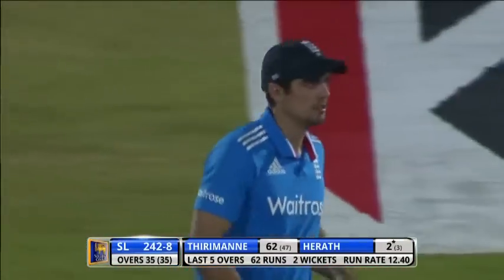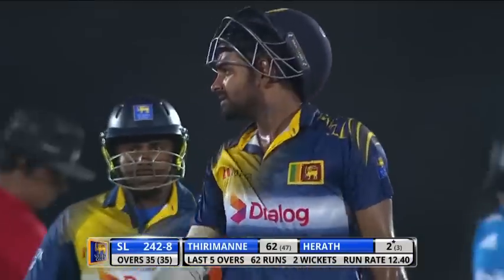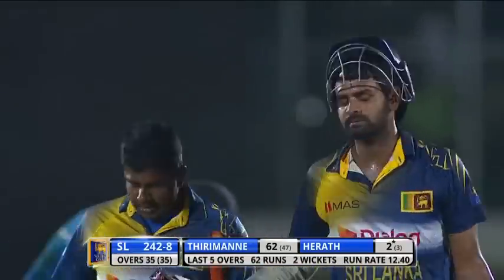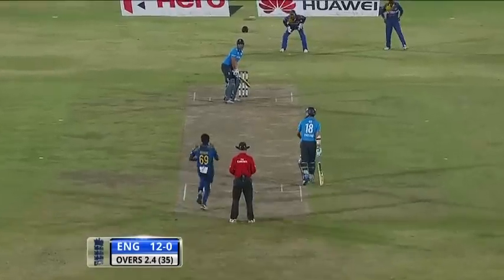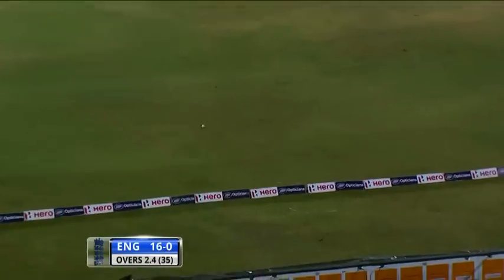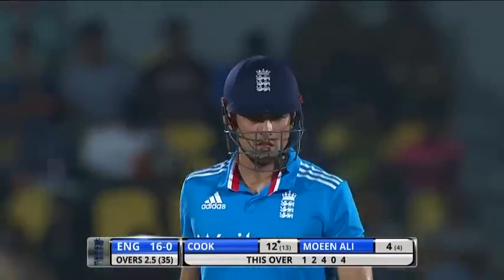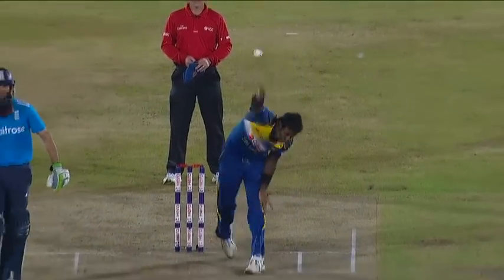242 for eight then — Sri Lanka's effort. Lahiru Tirimane playing a blinder, 62 off 47. It's going to be 236 as the target for England to chase down, and that's of course been confirmed. Down the ground, four more — an excellent shot from Cook. Having played one through extra cover, mid-off has gone wider and he's able to pick his spot from a half volley straight down the ground, no swing for Matthews.